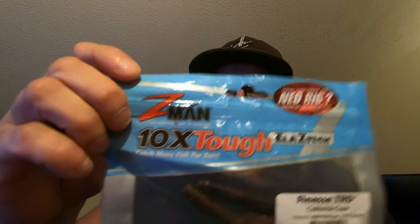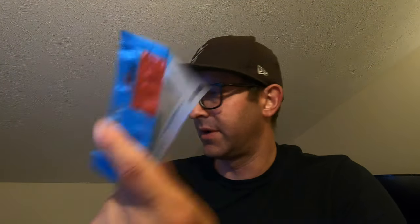Z-Man makes the elastic Ned Rig finesse TRD turd baits. I don't want to go too much into this as a review, but I want to break down a little bit of this lure real quick. I've seen it at Gander Outdoors — it was real cheap. They had a nice big end cap, and I got a couple of them to try out.